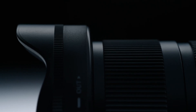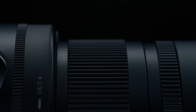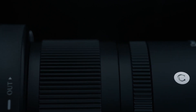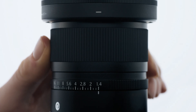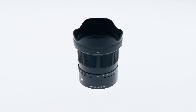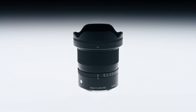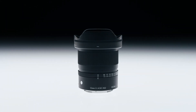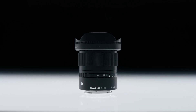The dust and splash resistant construction and water repellent lens coating not only gives photographers the freedom to work in harsh conditions, but also ensures smooth operation and long life. With its superior optical performance and compact size and weight, the Sigma 12mm f1.4 DC Contemporary is the perfect choice for photographers and videographers who want to capture more of the world.